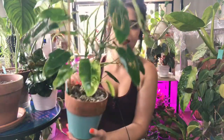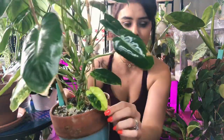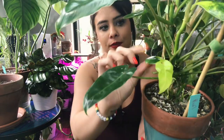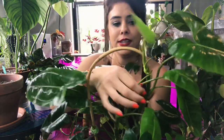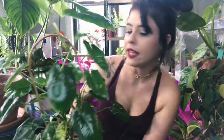This is my Philodendron Burle Marx. I raved about him in my previous video — you guys already know I love him with all my heart and soul. He's mostly putting out variegation around the bottom of the pot. Look at this leaf — it's all lime green, a fully lime green leaf, which is so cute. These tiny little baby variegated leaves are adorable. Most of the leaves on the top and sides are green. There's a new leaf popping out right here, and probably about eight or ten growth points on this plant at all times.